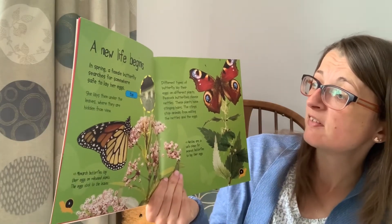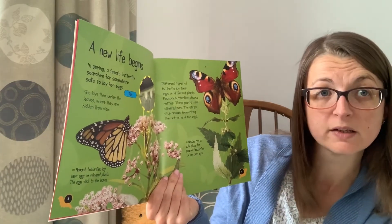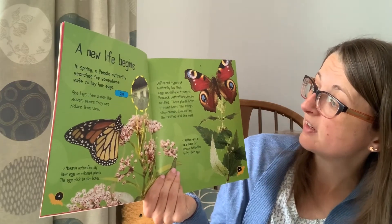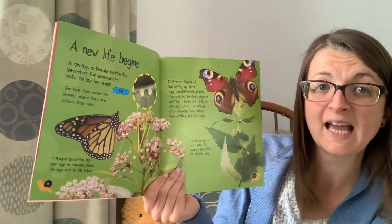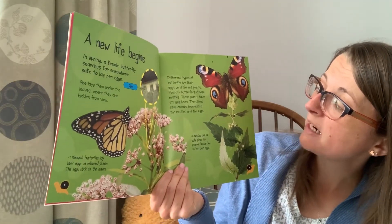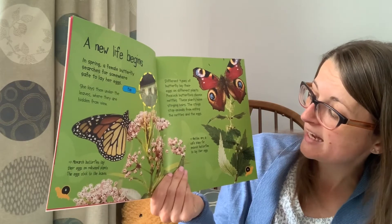Different types of butterfly lay their eggs on different plants. Peacock butterflies choose nettles. These plants have stinging hairs. These stings stop animals from eating the nettles and their eggs.